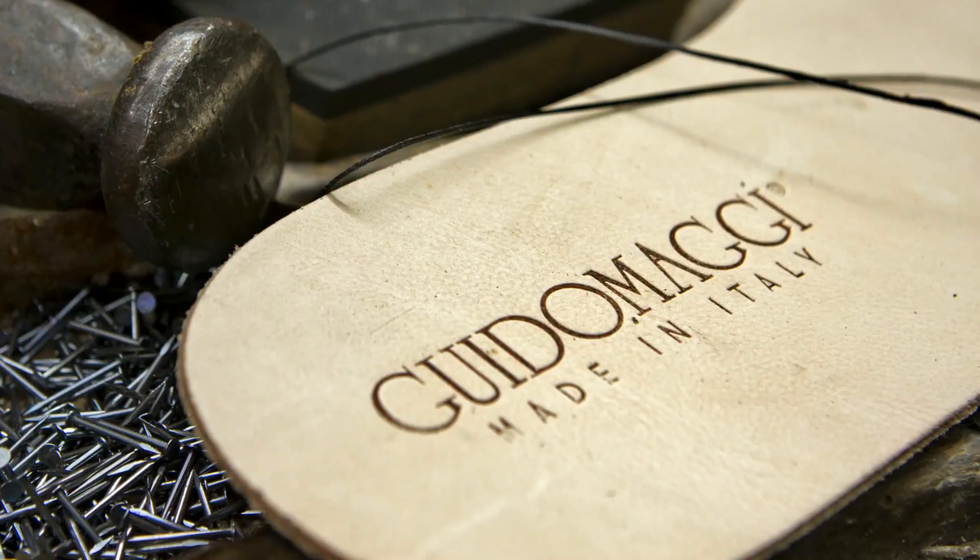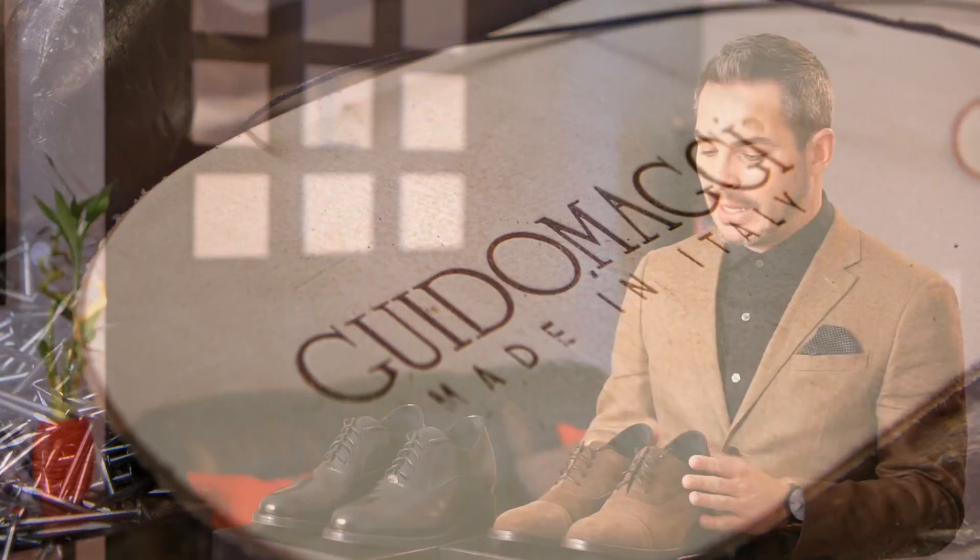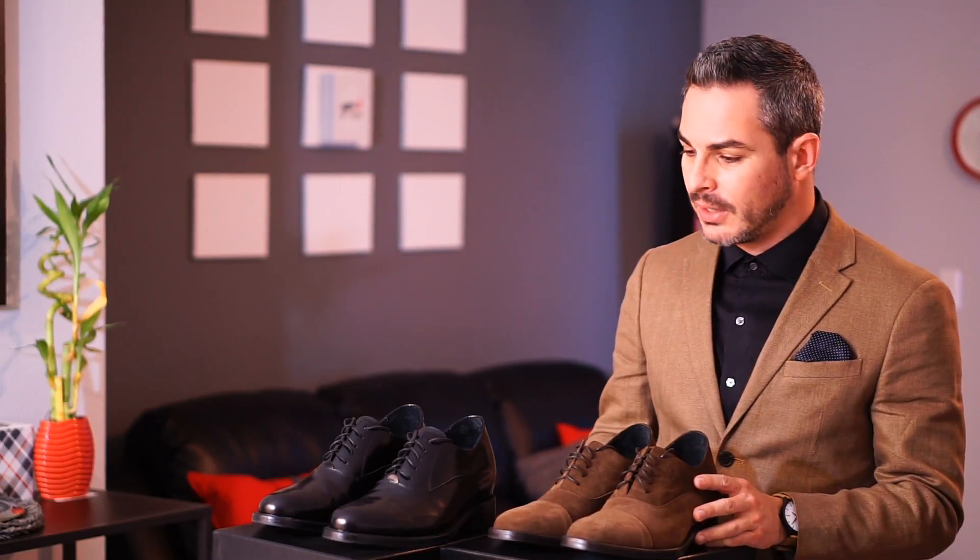Only a few weeks after I posted that video I found out there is already a brand that does just that. It's called Widomaggi and it's based in Italy. As you can see I've already purchased a couple of pairs for myself and I absolutely love them — I wear them every day and they really do the trick.